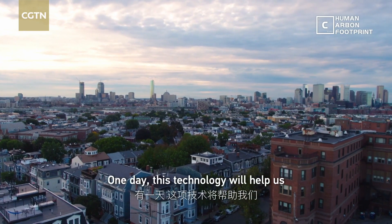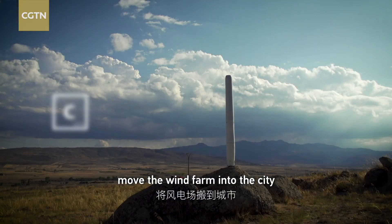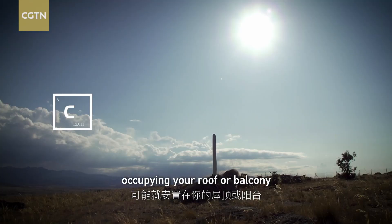One day, this technology will help us move the wind farm into the city, occupying your roof or balcony.